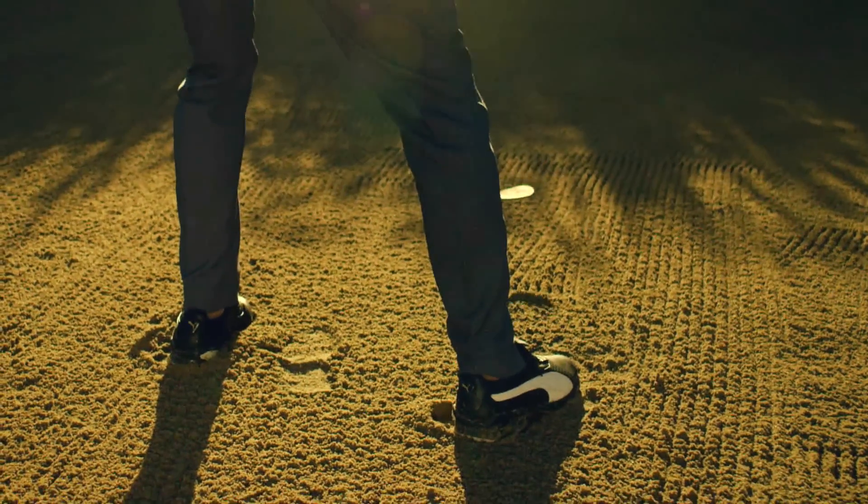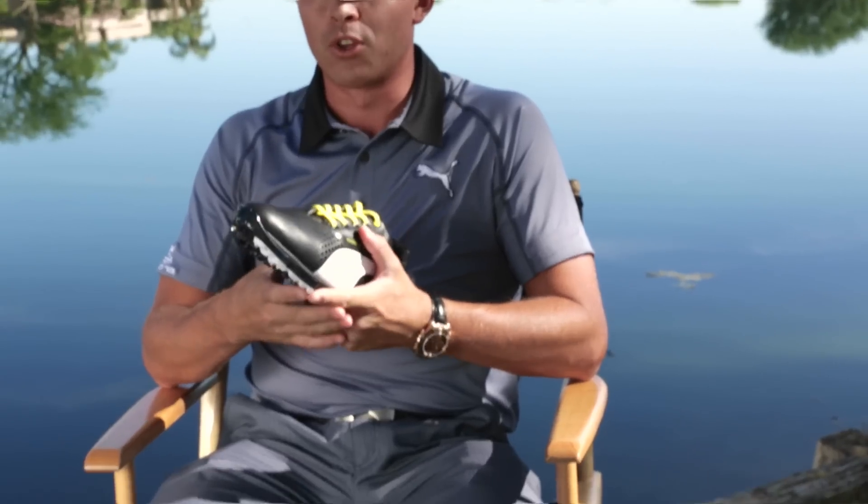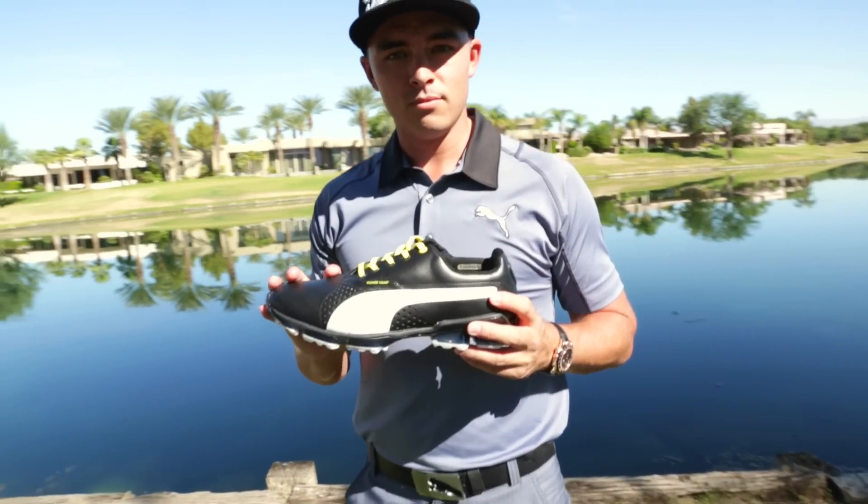Staying cool on the golf course is obviously key. When it comes down to the golf shoe, you'd like your foot to stay cool. With the Outlast technology, it's a cool technology that keeps you from sweating.